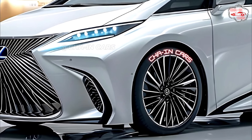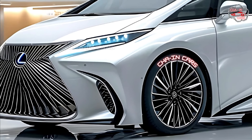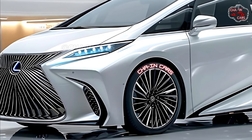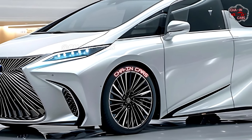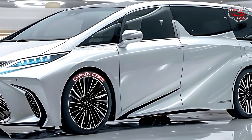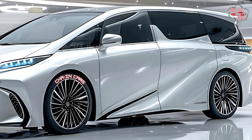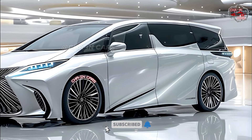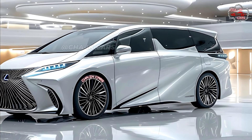The 2025 Lexus LM350h should be in stores by the beginning of that year. Pricing information is still secret, but people in the industry think that the starting MSRP will reflect the car's unmatched luxury and technological advances. Pre-orders are expected to start in the next few months, giving discerning customers the chance to be at the cutting edge of automotive innovation.